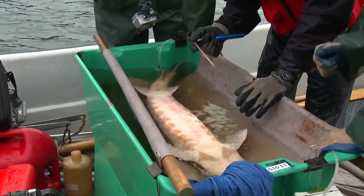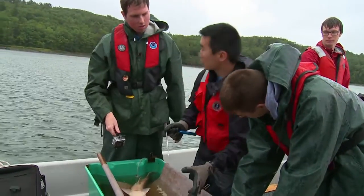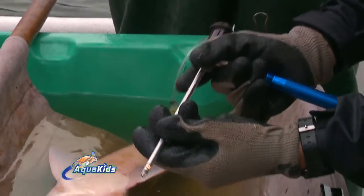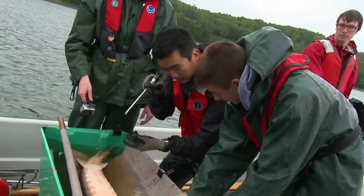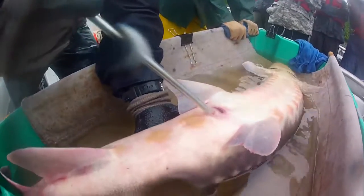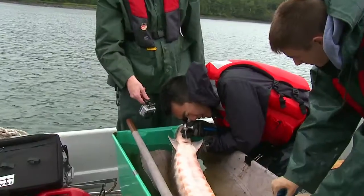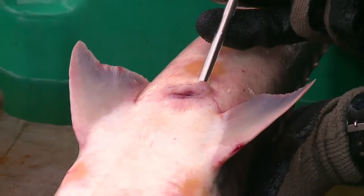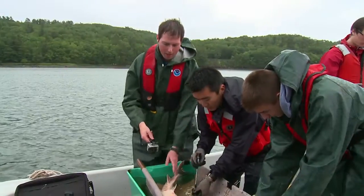Is it a male or a female? It's very difficult, if not impossible, to tell the sex of a short-nosed sturgeon externally. So this gives us an internal means to do that. It's basically a little light on the end of a glass tube, and we can stick it inside the sturgeon very carefully and look inside the fish. If there are eggs present, I should be able to see them. And actually, this is a female — she does have some eggs.